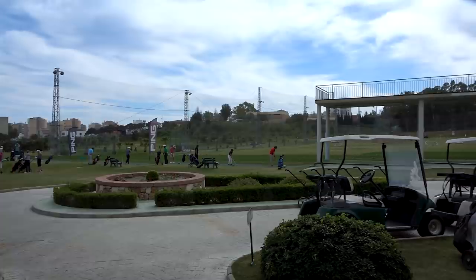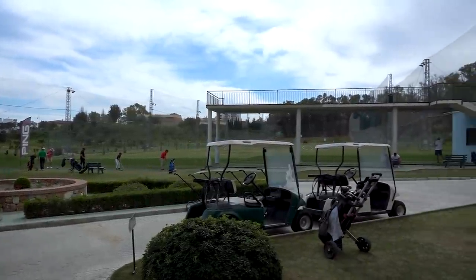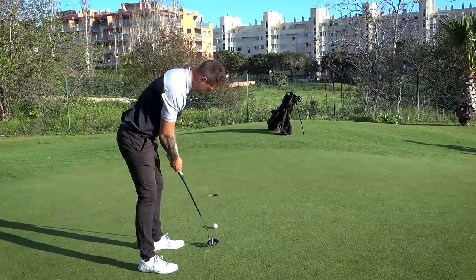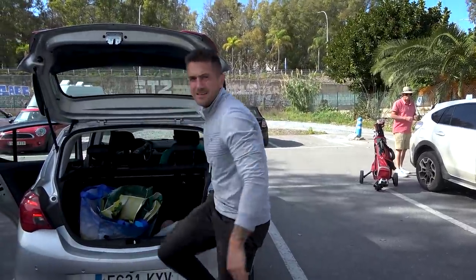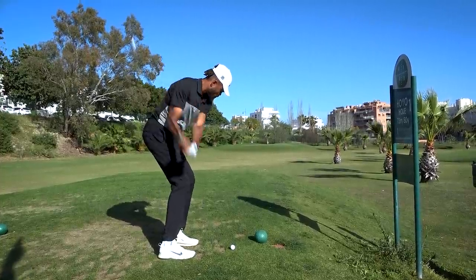This is Miguel Ángel Jiménez's place. It's a 9-hole par-3 super driving range. You pay 30 euros, you can go around as many times as you want and hit as many balls as you want. Not a cloud in the sky. We've got Miguel's par-3 place at our fingertips.